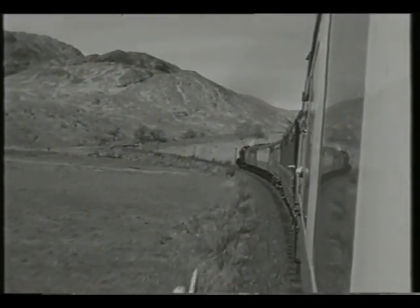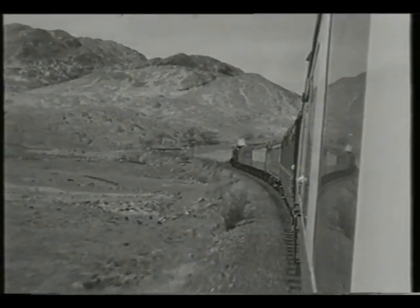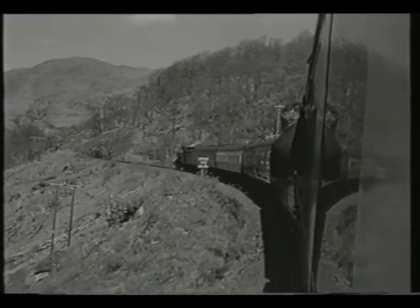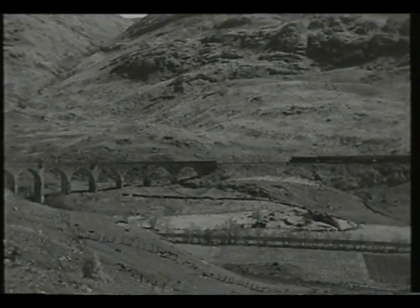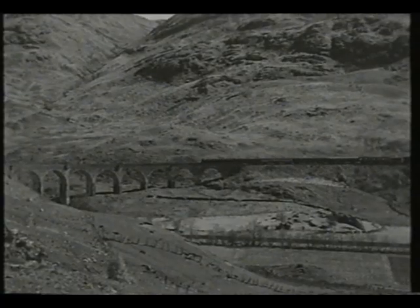After leaving the loch side, the line begins to climb towards Glenfinnan on gradients of between 1 in 50 and 1 in 60. The line twists and turns as it approaches the famous concrete viaduct at Glenfinnan, with numerous speed restrictions.